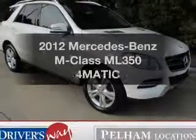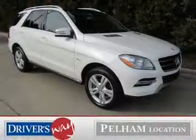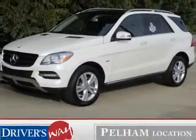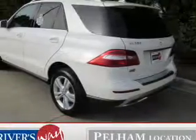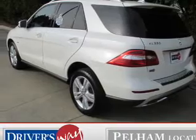Get noticed in this 2012 Mercedes-Benz M-Class. This is the set of wheels you've been looking for. The powertrain includes all-wheel drive with a reliable six-cylinder engine connected to a smooth-shifting automatic transmission. The anti-lock braking system will help keep you safe on the road.